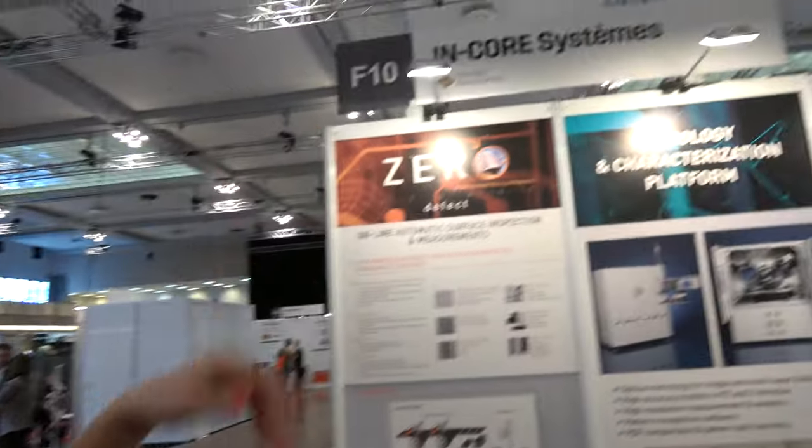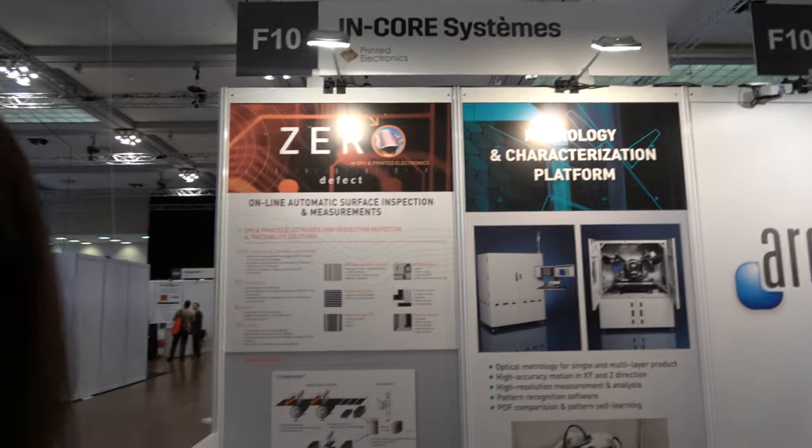And last but not least, our company Incorsystem, which is involved in inspection and quality control of the printing. So Mathilde will introduce this activity. Hello. So who are you? I'm Mathilde, working for Incorsystem, specialized in image processing technology — line scan camera based, scanning full surfaces for quality control.